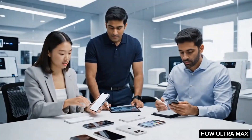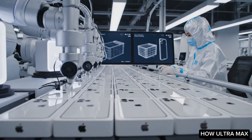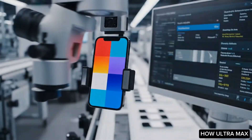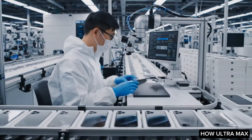Before the iPhones leave the assembly line, they undergo final quality assurance checks. This includes functionality tests to ensure every feature works, visual inspections for any physical defects, and packaging tests to ensure the product is safe during shipping.